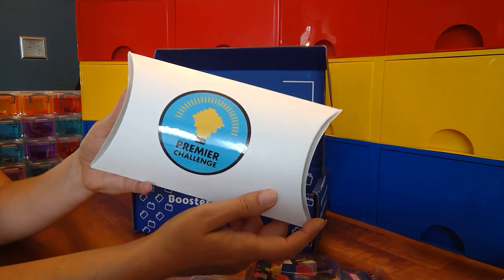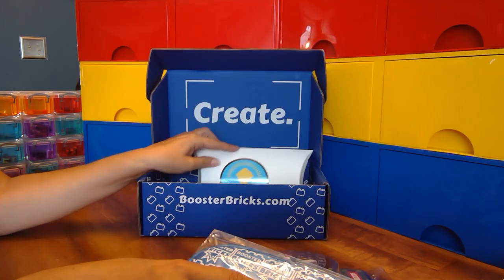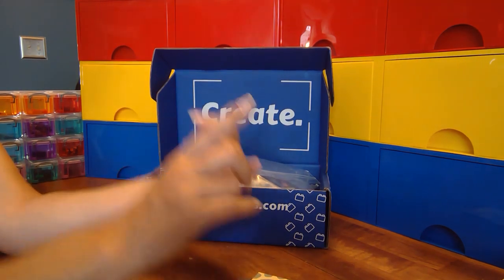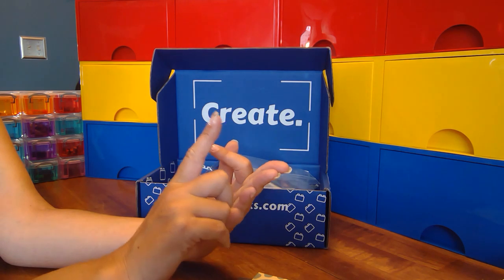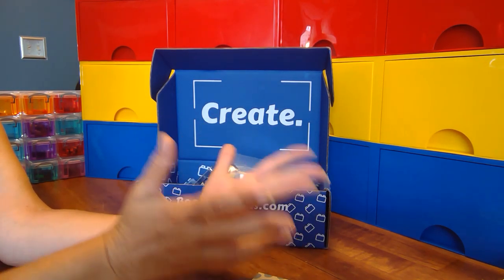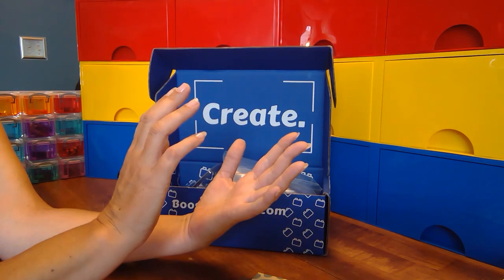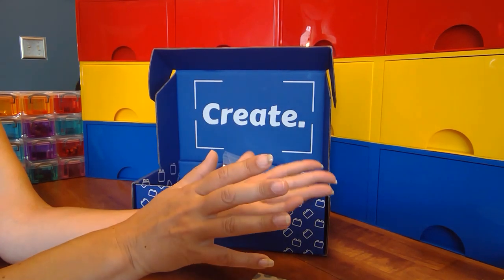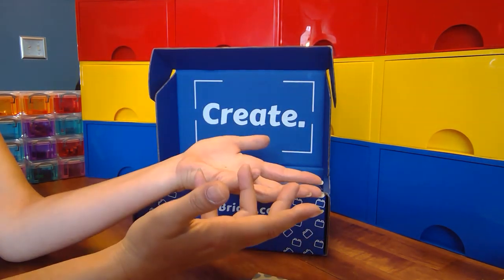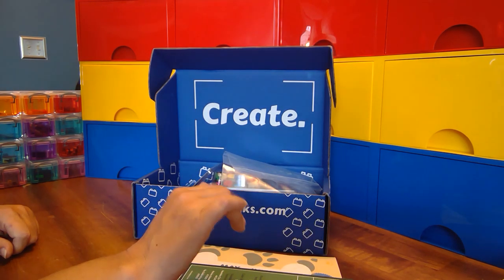And then the biggest challenge every month is the premiere challenge. So there's a great assortment — one, two, three, four, spotlight piece — five different build challenges, the games challenge, the photography challenge, Pets of Booster Bricks, and the opening video. There are like 10 different opportunities to win prizes with each challenge box, not to mention that in the group they do different builds and giveaways almost every day of the week. But the best part is just getting your imagination going and having fun with your builds. I'm going to get started on my challenges — thanks for watching Amy's LEGO channel and happy building!